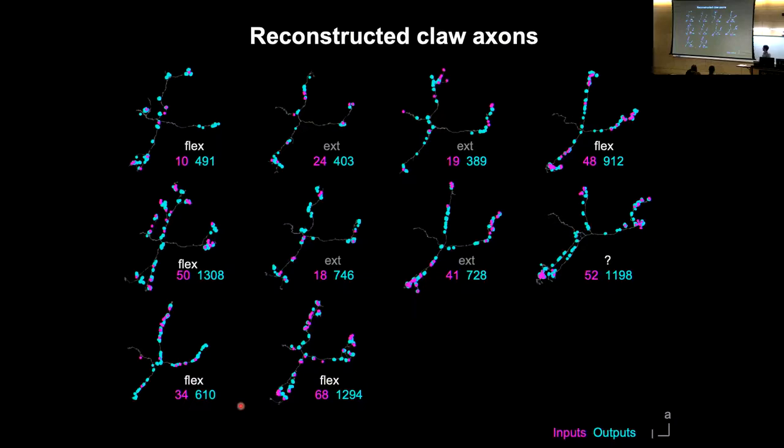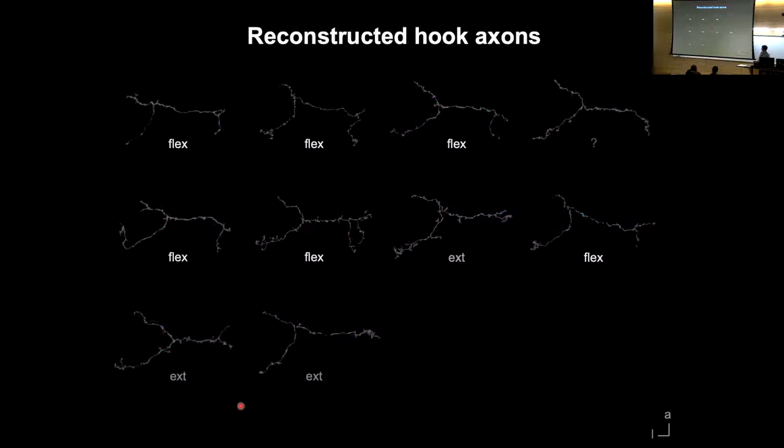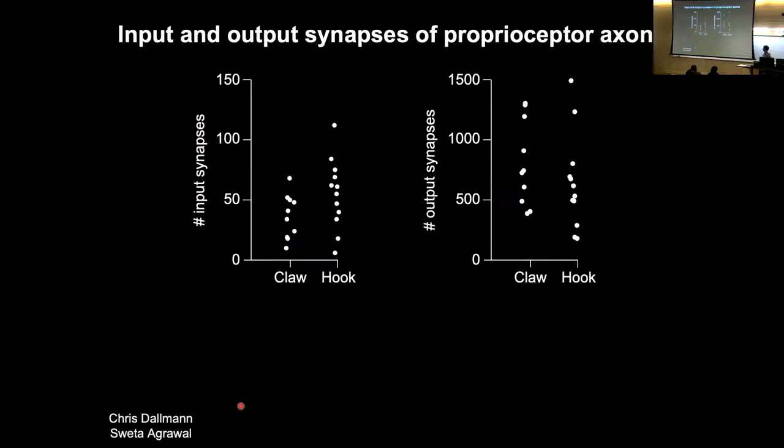We can look at where their synaptic outputs are and their synaptic inputs. In cyan I'm showing all the synaptic outputs from the different claw axons, distributed across the axonal tree. We also see their inputs — synaptic inputs that could be presynaptic inhibition — distributed across each axon. We can look at the same thing for the extension-tuned and flexion-tuned hook neurons. The ratio of inputs to outputs is that there are about 10 times as many output synapses on each proprioceptor as there are input synapses — so the ratio of feedforward output to feedback is about 10 to 1.